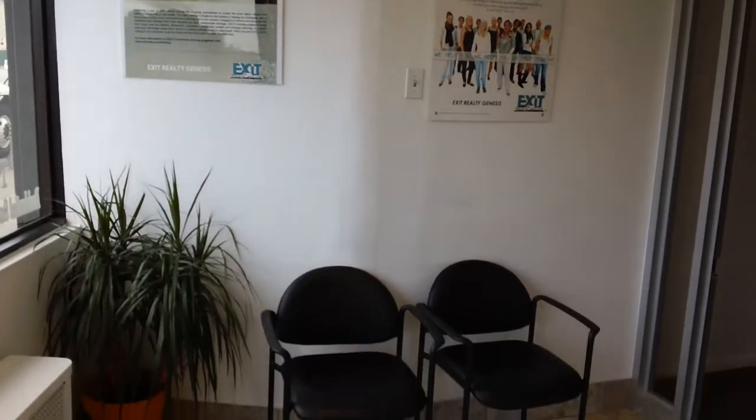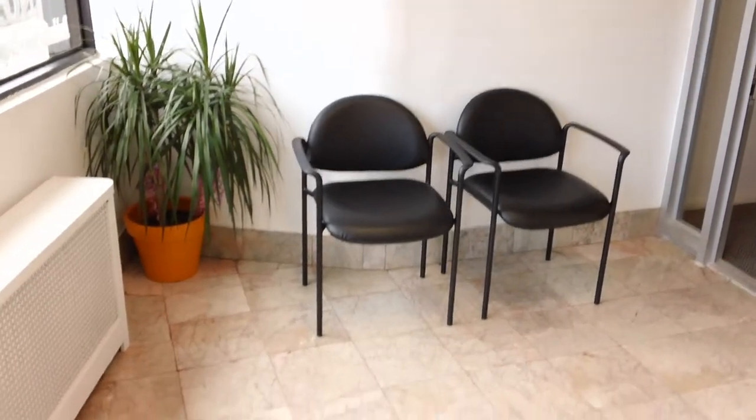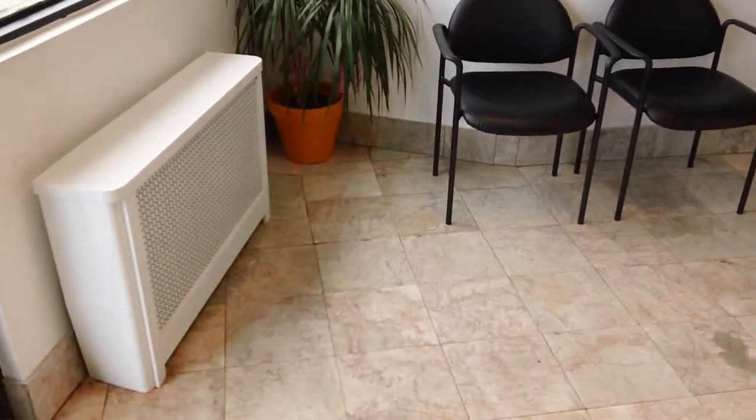This is our waiting area where the receptionist greets everyone who comes into the office.